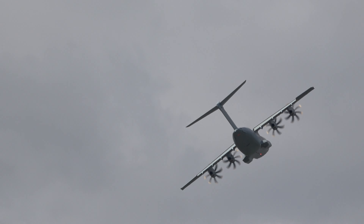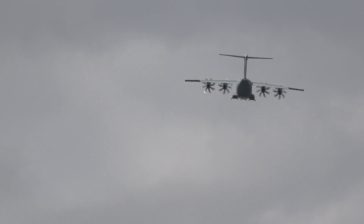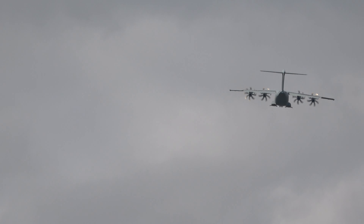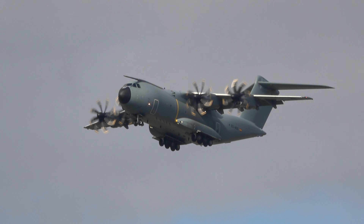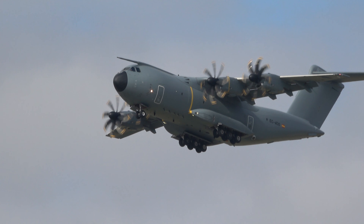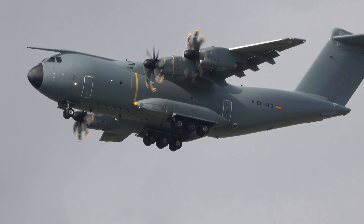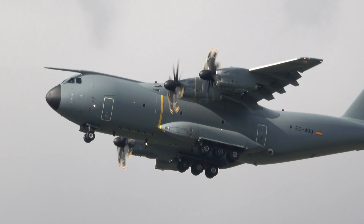In this case, we're going to be looking at the aircraft — we'll say it's a bit better. All right, let's go.